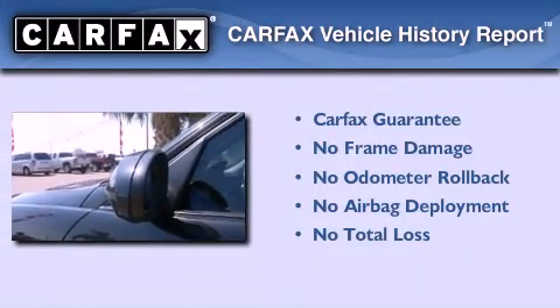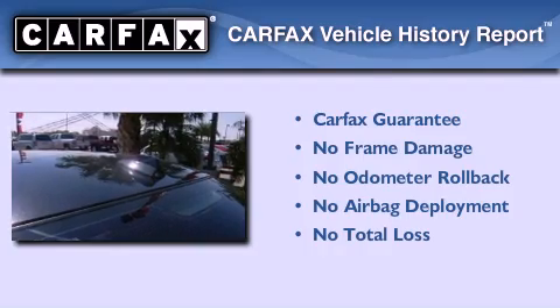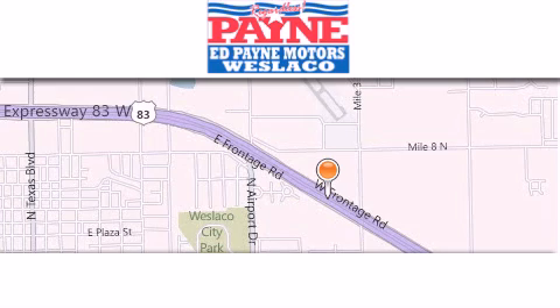Not to mention that this BMW qualifies for the Carfax buyback guarantee. Contact us today and schedule your opportunity to see this automobile in person. Thank you for considering Ed Payne Dodge for your next luxury vehicle.